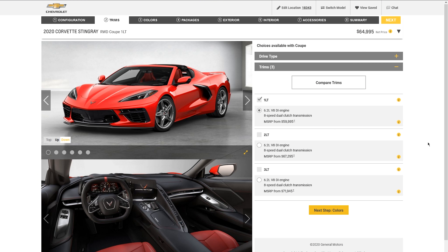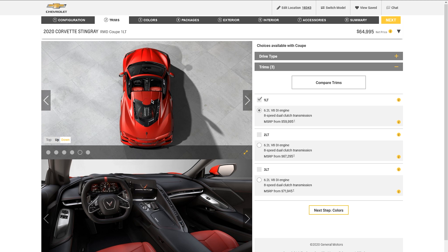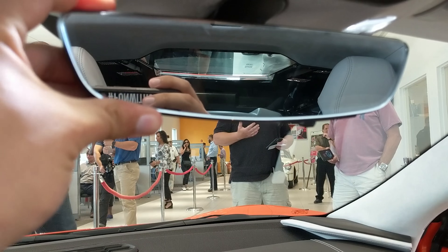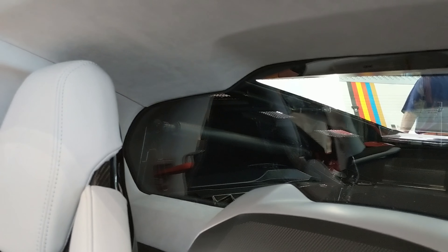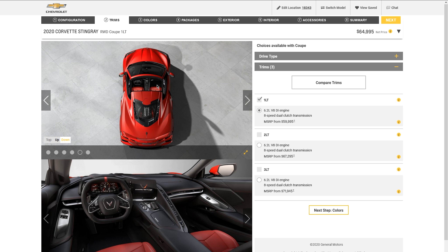There are three different trims. The 1LT is the most basic — it gives you the least interior options and least tech. The biggest problem with the 1LT is it doesn't include that rear-view camera, which I think is almost a safety issue. You can work around it by keeping the rear glass clean, but it's a big miss. You also miss out on heated and ventilated seats and a heated steering wheel.